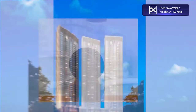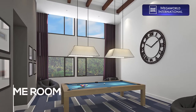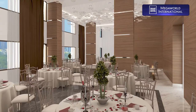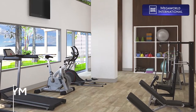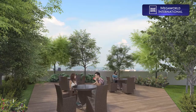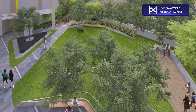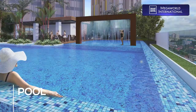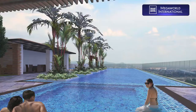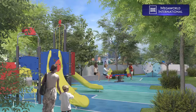Altea Tower, the first of the three residential towers to be inaugurated, has the best recreational amenities and facilities such as a game room, function room, fitness gym, daycare center, multi-purpose lawn, gazebo, outdoor sitting lounge, pool deck, kiddie pool, infinity pool, jacuzzi, and children's playground.